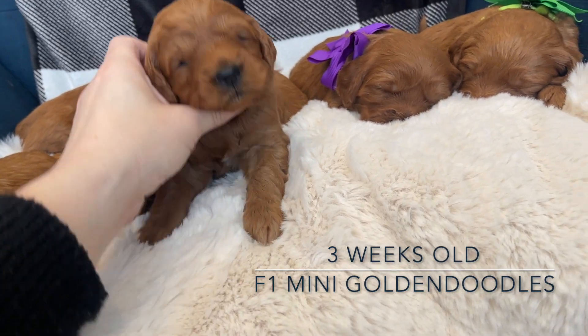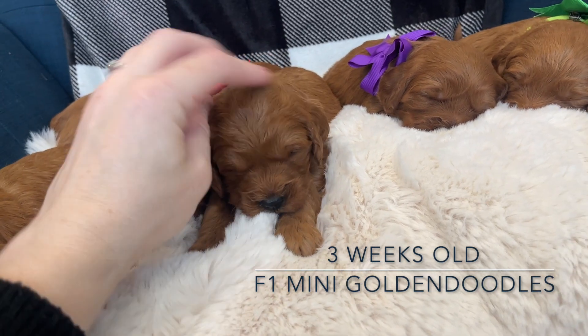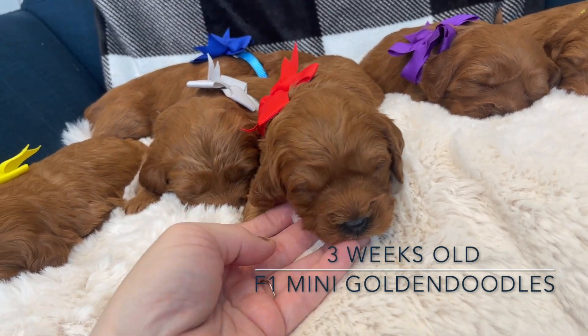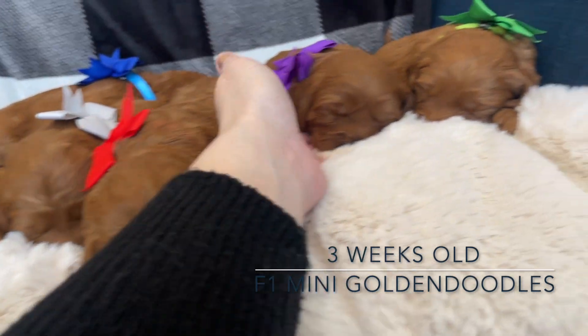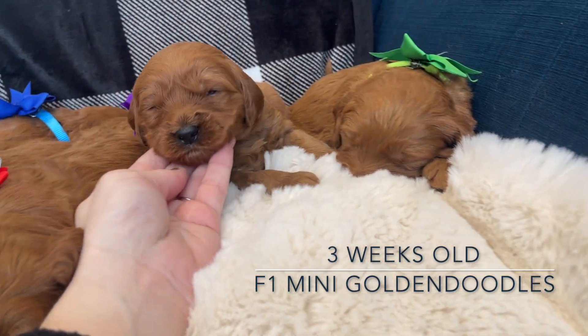We have Iron Man - he does have some light on his chest down here, and he looks like he's getting a little more wave in his coat. Then we have Hawkeye - he's solid red.